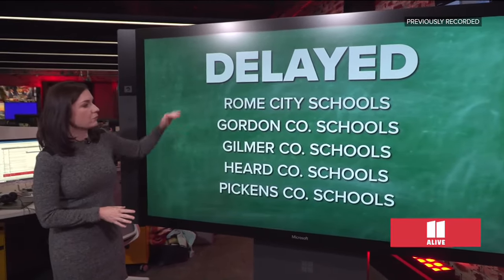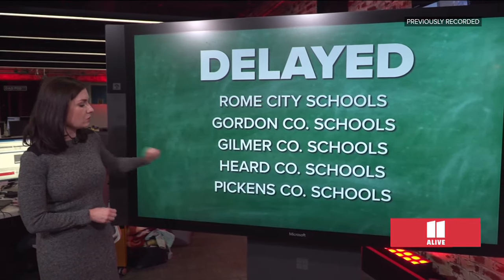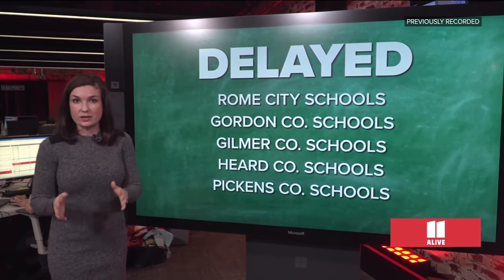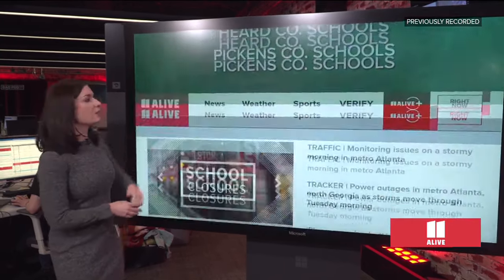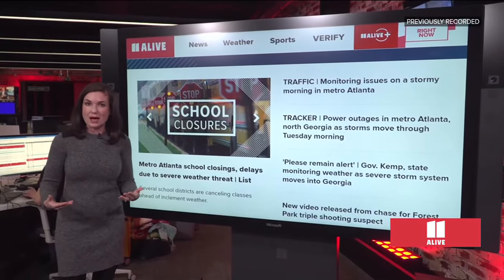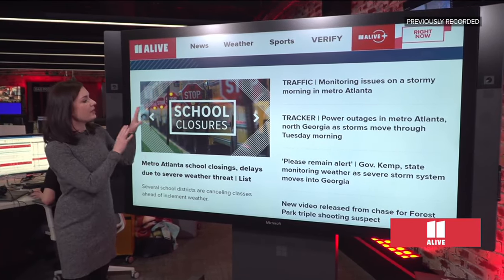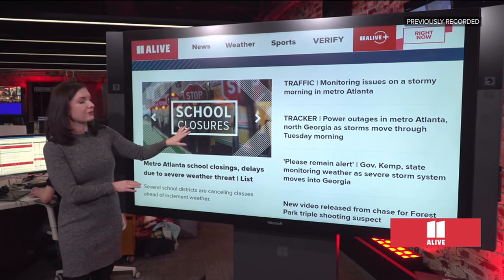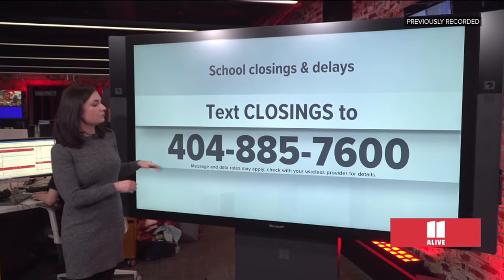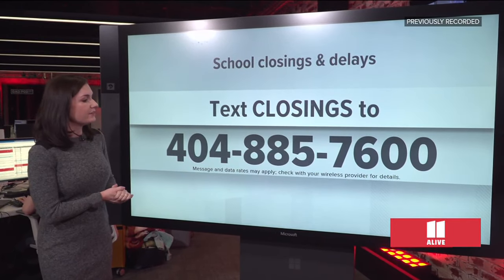We also want to move to some of the delays we're seeing this morning. Again, not an exhaustive list, but Rome City Schools, Gordon County Schools, Gilmer County Schools, Heard County Schools, and Pickens County Schools are among those that have announced a delay. You want to head over to your district page, or you can head over to 11alive.com, where we are compiling all the info you need to know minute by minute. You can also text the word closings to 404-885-7600. Again, that word is closings, 404-885-7600.